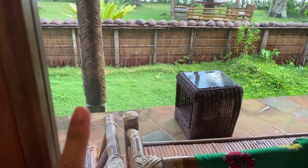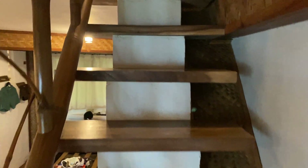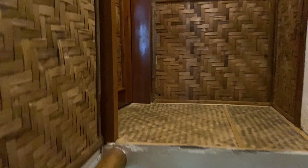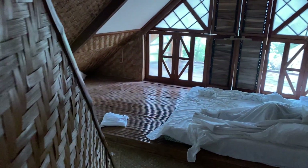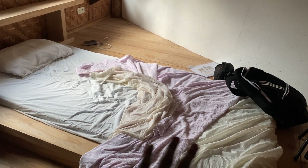Ito yung itsura ng balcony — meron mga kawayan na upuan, tapos meron area doon, pwede siguro magluto. Ito naman yung isa pang shower area sa labas. This naman guys is yung attic namin — sobrang laking space niya, naka-set up lahat. Ito yung space ko guys — parang Japanese sauna ang dating.